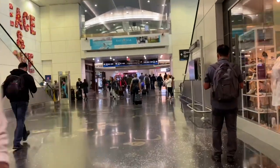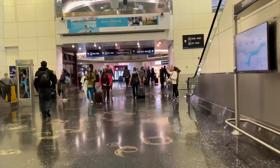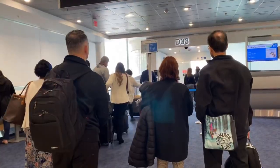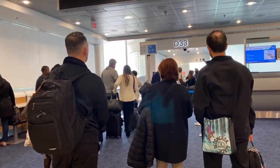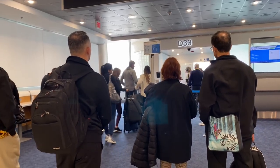Once you have checked in and cleared the security controls, you'll find that American divides their boarding process into nine groups. The first four are for priority, including of course the business class passengers and status holders, and the five remaining groups are for the economy class passengers.